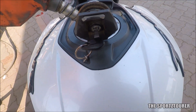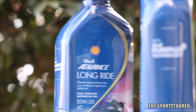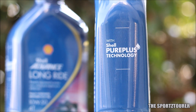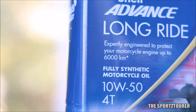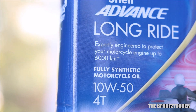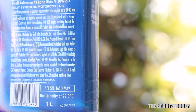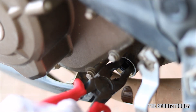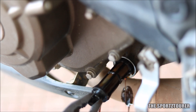All of this should help in meeting the claims of 'Long Ride' with longer drain intervals. I liked the fact that Shell is transparent and reasonable with its claim of 6000 kilometers of protection, where I am expecting around 3500 to 4000 kilometers of service life in a liquid-cooled motorcycle like this under heavy riding conditions.